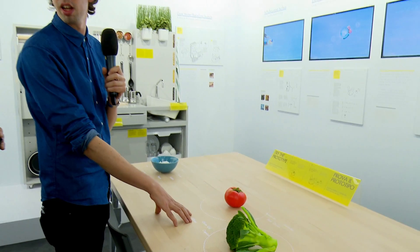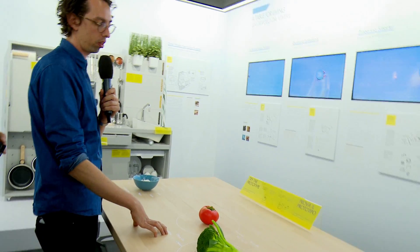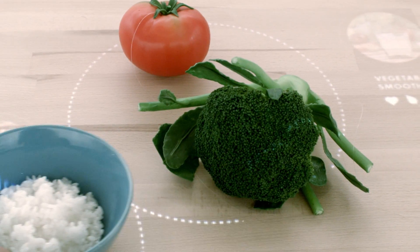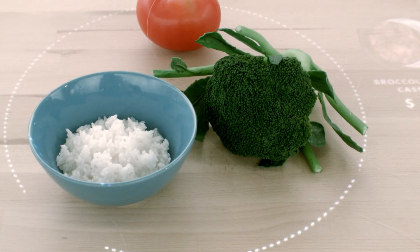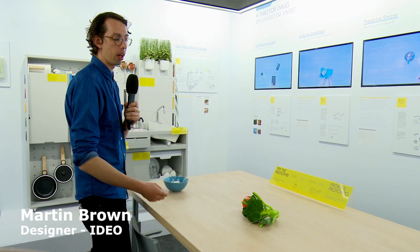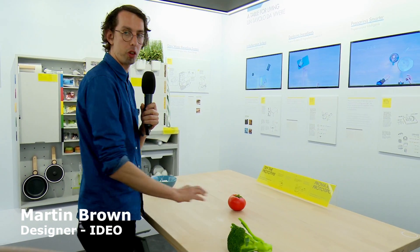When you move the ingredients even closer together, you get recipe suggestions. This is a way of wasting less food by helping you become a better cook and more engaged with your food in a simple way that's not too technologically burdensome.